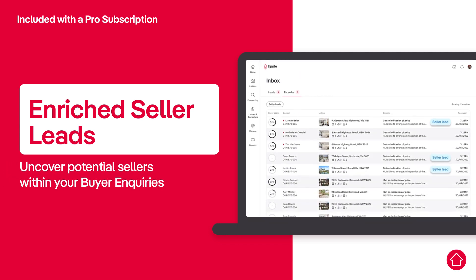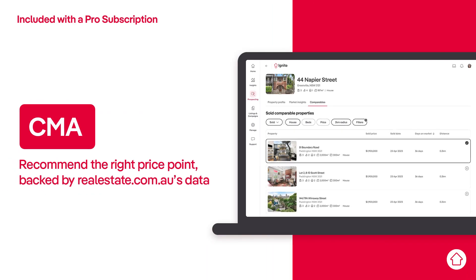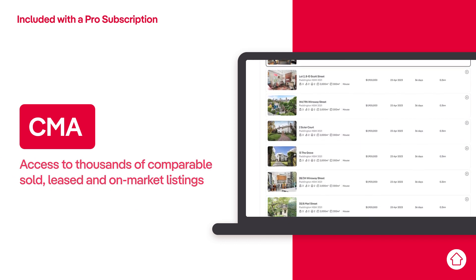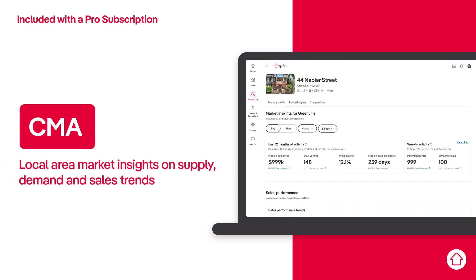Plus, discover potential sellers within your buyer inquiries. With CMA, you can recommend the right price point and have better conversations backed by realestate.com.au's unrivaled data. Pro customers have access to thousands of comparable sold, leased and on-market listings, as well as rich property details and local market insights, giving you everything you'd expect from a CMA and more.